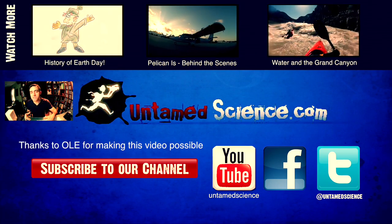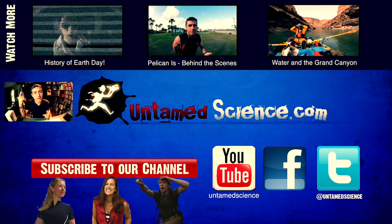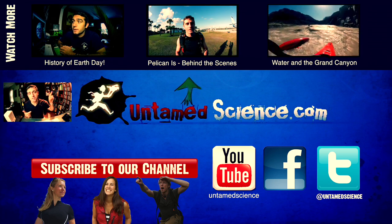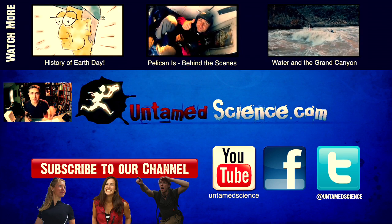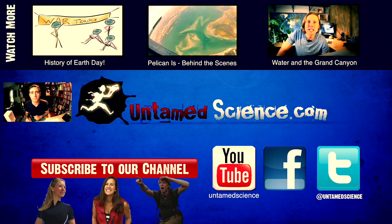If you got this far, you might as well subscribe to our new channel right here. We make a lot of other videos — like last Earth Day we made a historical piece. And if you're interested in the behind-the-scenes stuff, this area just so happens to have an awesome drop zone, so we got some pretty cool aerial footage. Thanks to everybody that helped with this video, and thanks to Pierce and Ole for helping make this video possible.